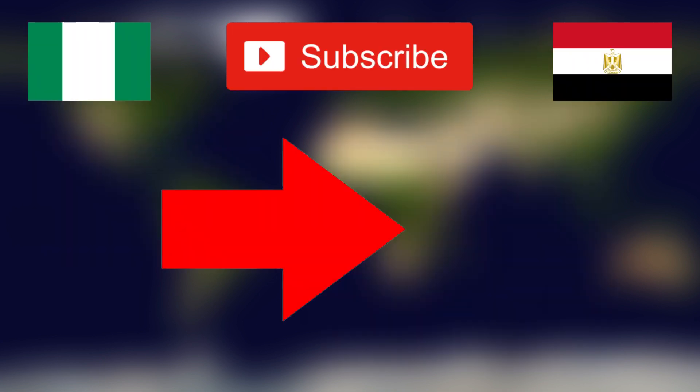Click here to watch my comparison of Nigeria and South Africa. Thank you so much — I hope you enjoyed this video, and until next time, goodbye.